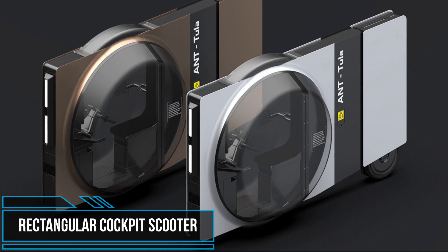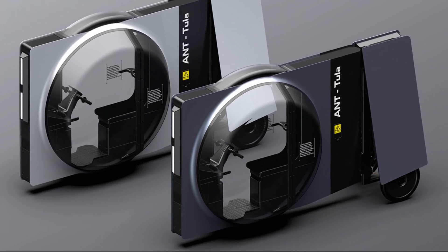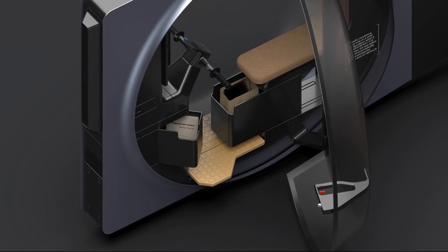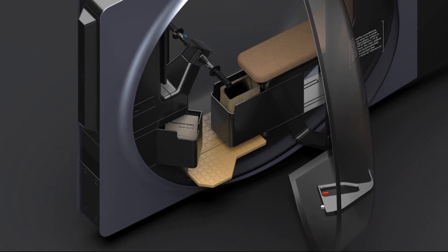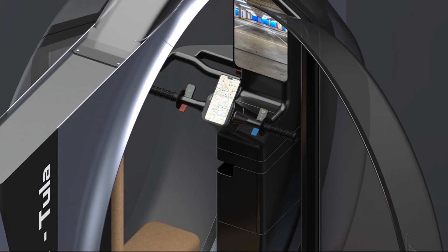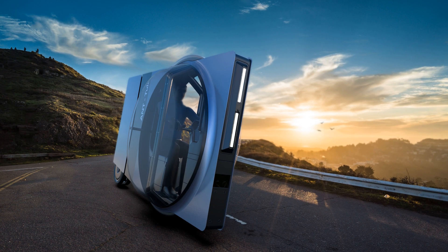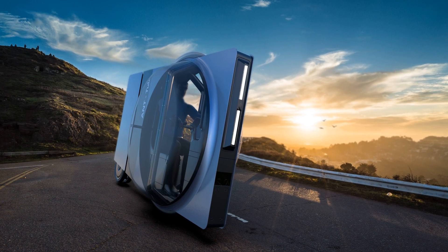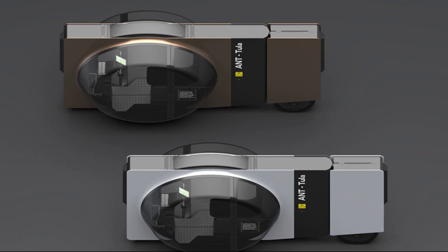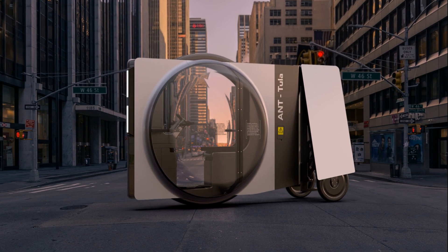This tricycle scooter design concept has been designed by Alexander Yamayev as a functional transportation solution for the streets of tomorrow. The scooter design consists of a slender rectangular body accented by an enclosed cockpit cabin that protects the operator from the elements and potentially from harm in an accident. The interior cabin features ample storage space, and the steering wheel has a dedicated mount for a smartphone. The concept would enable the driver to seamlessly weave through traffic with an ultra-modern aesthetic.